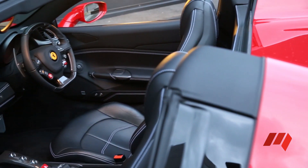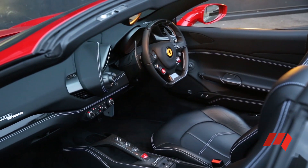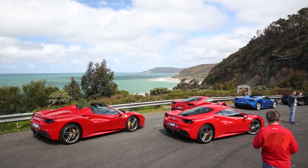And speaking of the cabin, your personalisation choices are extensive and your options list is vast. If you have the budget, Ferrari will literally tailor a car specifically for you.